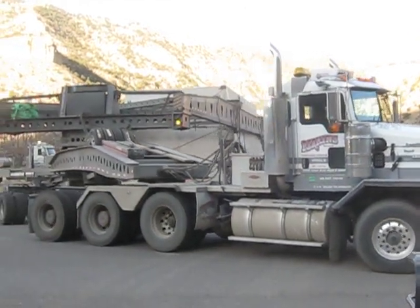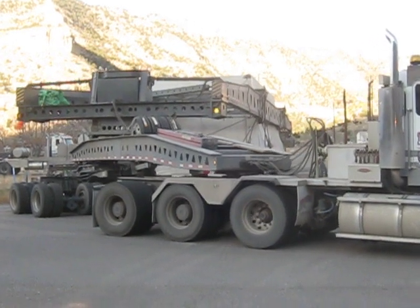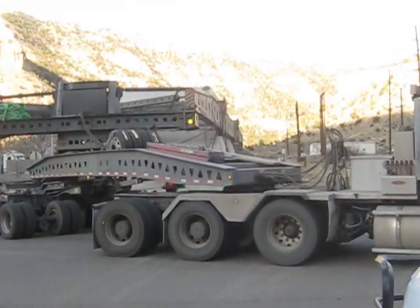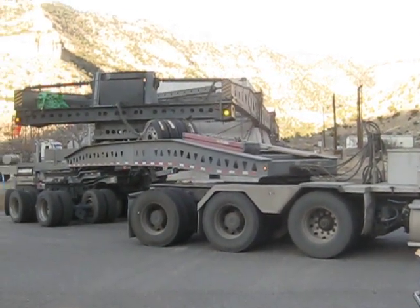Good thing you're not going to work today. I know. Can you imagine going up the canyon in front of me? That guy's a good driver, huh? Oh, he's backing up again, I think. Straighten it out more.